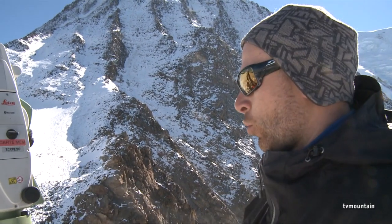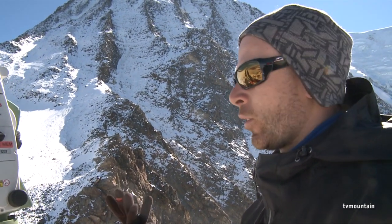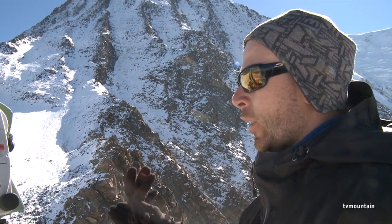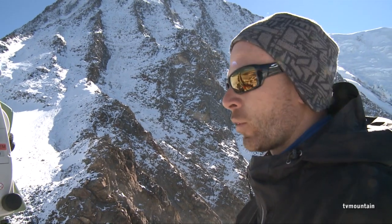We have installed some targets on the glacier, so what we are going to do is control whether the markers we have installed move or not. It's about the only way to monitor it, to see if the glacier is going well.